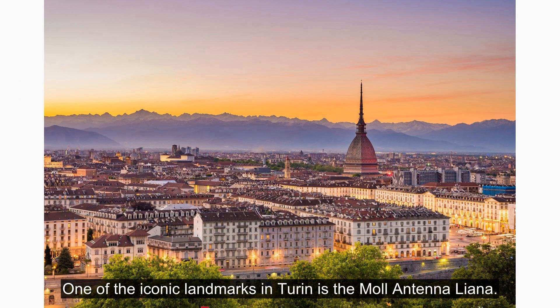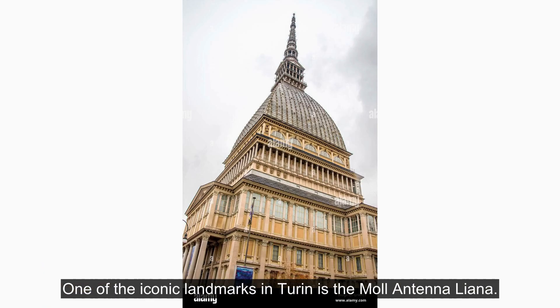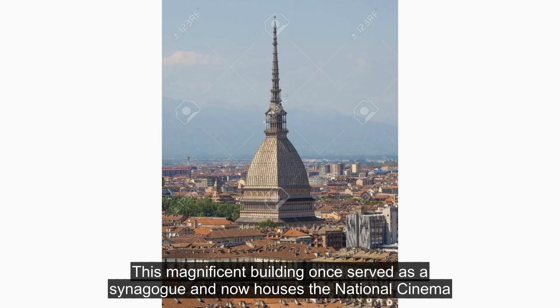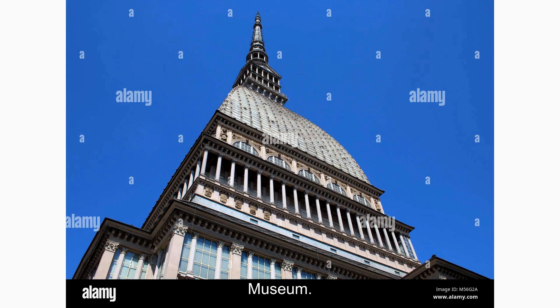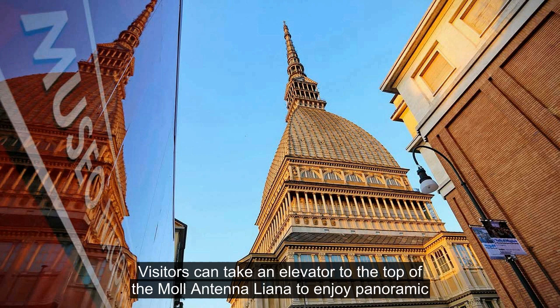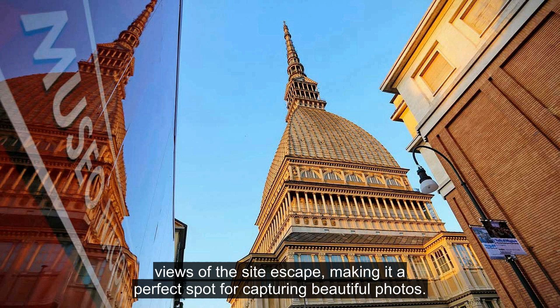One of the iconic landmarks in Turin is the Mole Antonelliana. This magnificent building once served as a synagogue and now houses the National Cinema Museum. Visitors can take an elevator to the top of the Mole Antonelliana to enjoy panoramic views of the cityscape, making it a perfect spot for capturing beautiful photos.